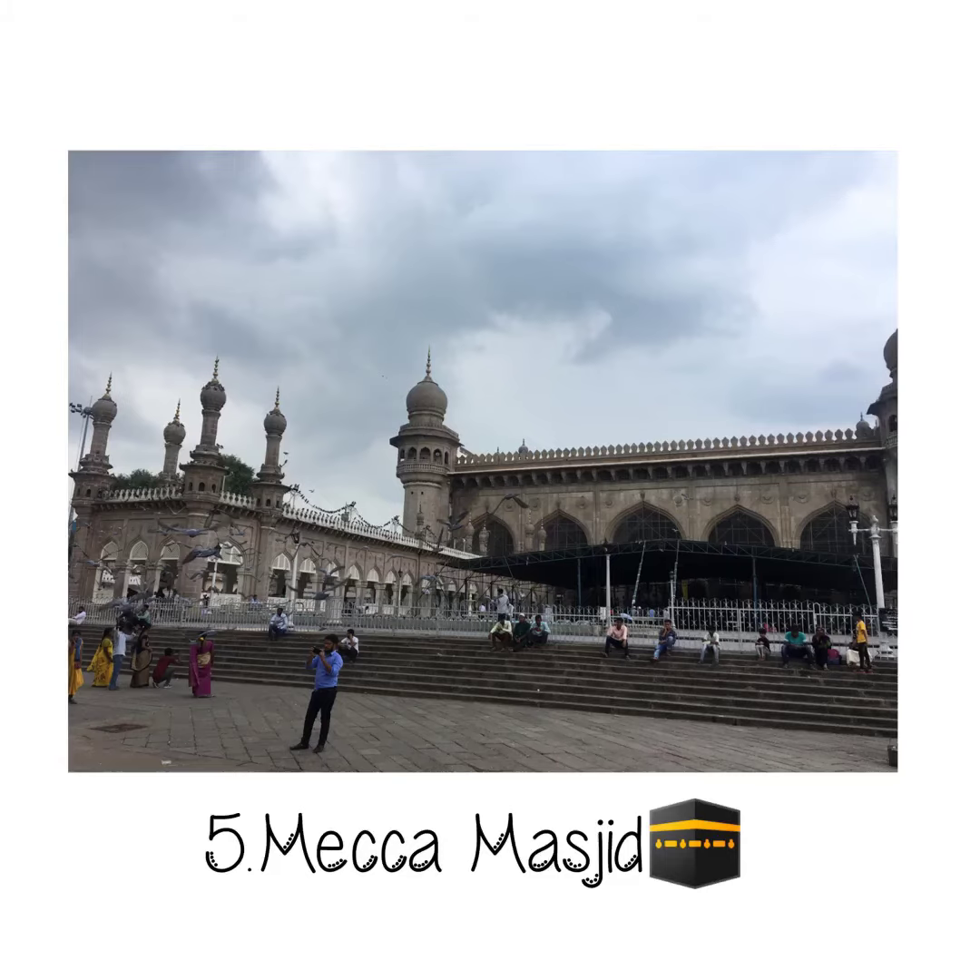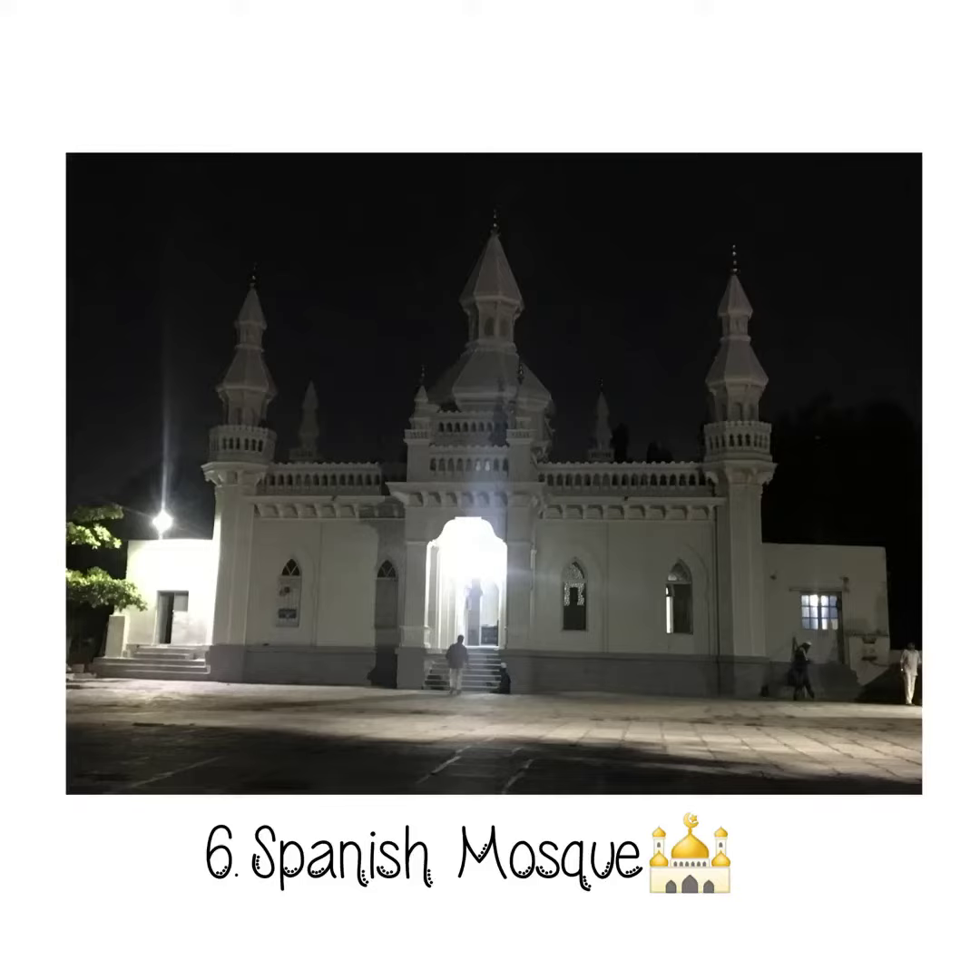Makkah Masjid is a popular tourist destination of Hyderabad. It attracts not just devotees but everyone because of its splendid architecture. The Spanish Mosque, constructed in accordance with the touch of Turkish architecture, is famous for its unique minarets and a matching dome.